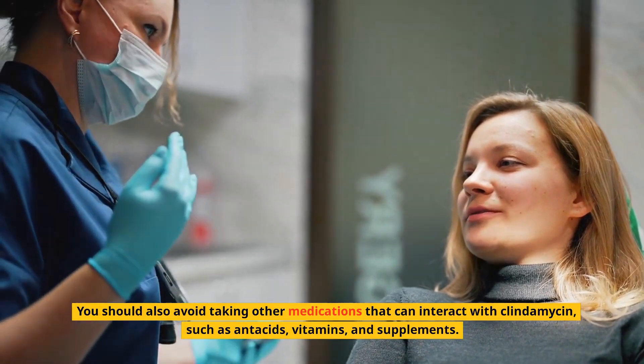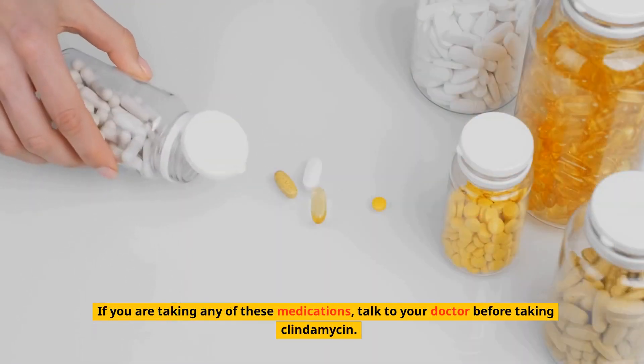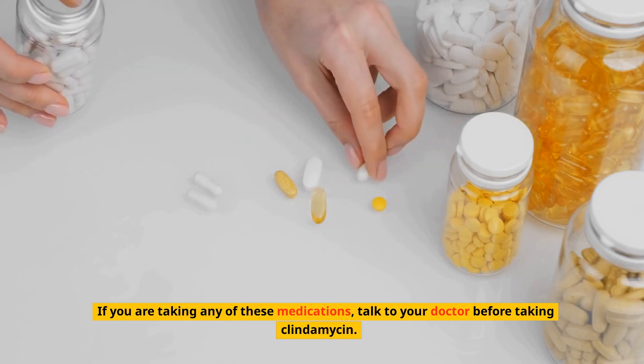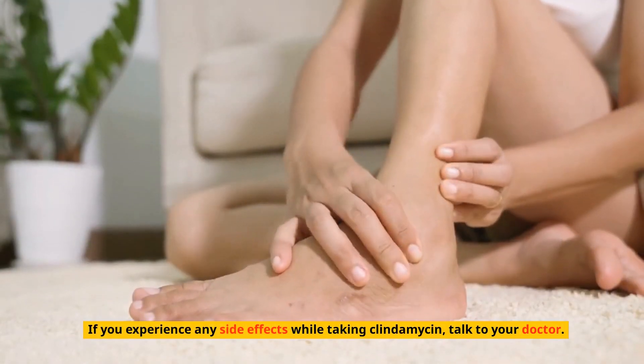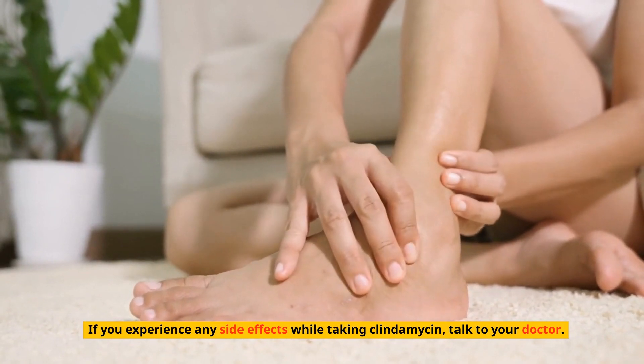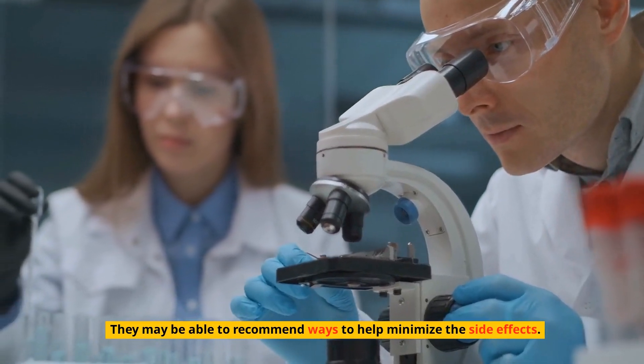If you are taking any of these medications, talk to your doctor before taking clindamycin. If you experience any side effects while taking clindamycin, talk to your doctor — they may be able to recommend ways to help minimize the side effects.